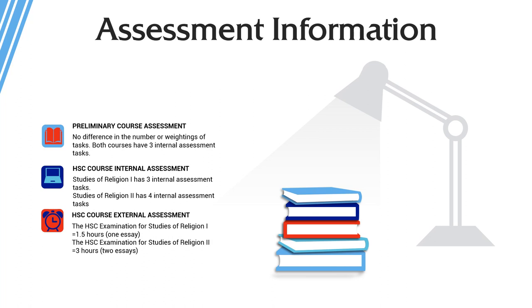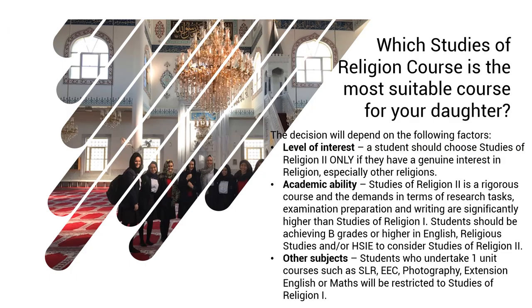The other key difference is the HSC exam itself. For one unit students, the exam is 1.5 hours in length, and for two unit students it is three hours — essentially double the questions of each type. Both exams include multiple choice, short answers, structured responses, and essays. The writing demands for two units are significantly higher, as is the mastery of content required.